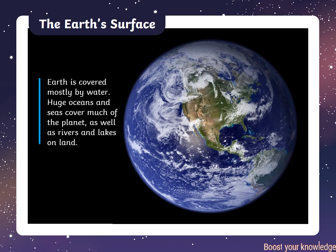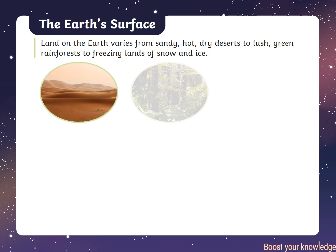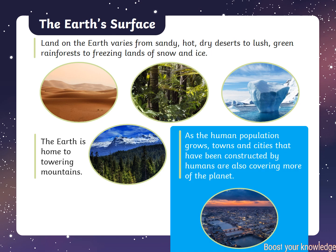Earth is covered mostly by water. Huge oceans and seas cover much of the planet, as well as rivers and lakes on land. The surface of Earth has changed a lot over time. Land on the Earth varies from sandy, hot, dry deserts to lush, green rainforests to freezing lands of snow and ice.